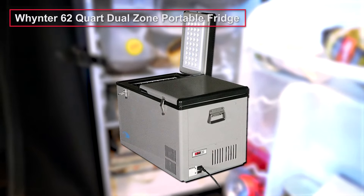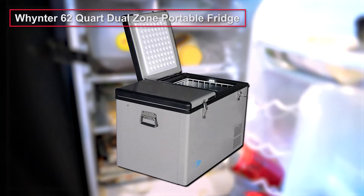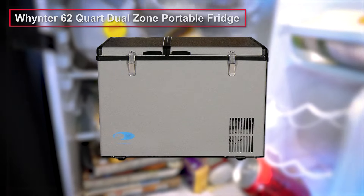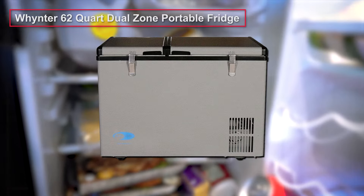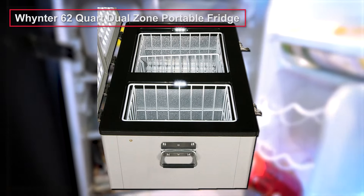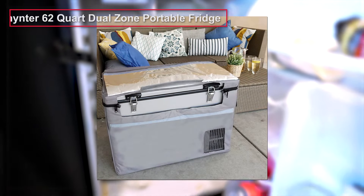The best mini-fridge for drivers is the Winter 62-Quart Dual Zone Portable Fridge. This powerful but compact stainless steel freezer will not take up a lot of space, yet it will provide you with a capacity of 58 liters. One great advantage is that the fridge has a dual zone, so you can organize the space to suit your needs. As a bonus, it can be used as a fridge or a freezer.